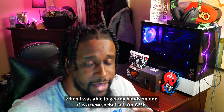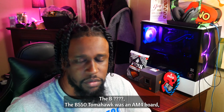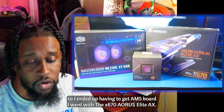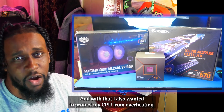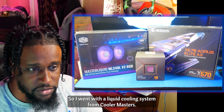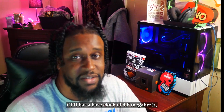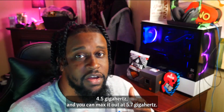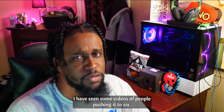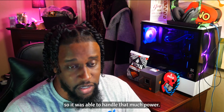It is a new socket set, an AM5. The motherboard I had was an AM4 — the B550 Tomahawk was an AM4 board, so I ended up having to get an AM5 board. I went with the X670 Aorus Elite AX. With that, I also wanted to protect my CPU from overheating, so I went with a liquid cooling system from Cooler Master. The CPU is a 16-core, 32-thread CPU. It has a base clock of 4.5 gigahertz and you can max it out at 5.7 gigahertz. I've seen some videos of people pushing it to 6, but they had a nice cooling system keeping it real cool.